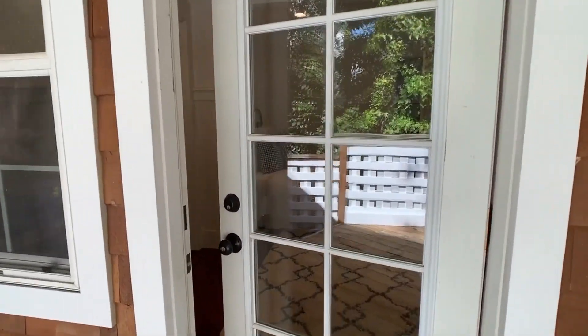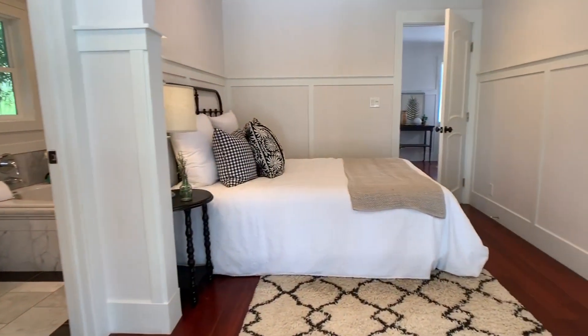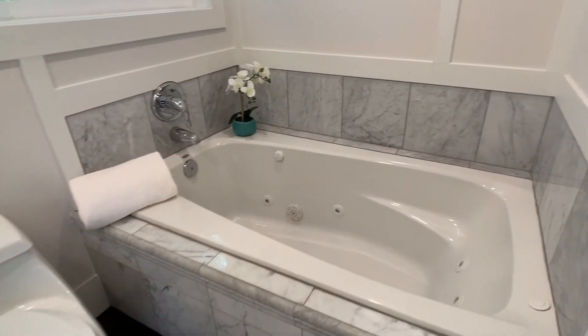There is a private entrance directly into the master bedroom. The master bath has a podium sink and a jetted tub.